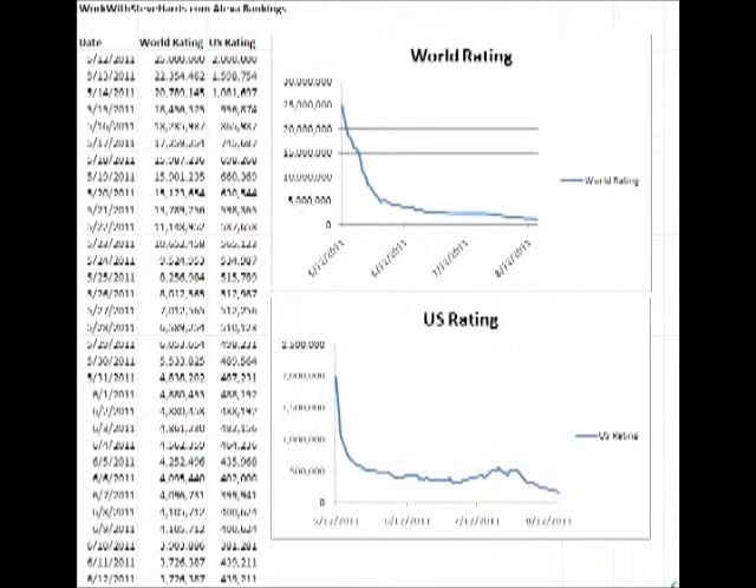Here you can see an Excel spreadsheet that I created to track what's going on with my blog. When you first start a brand new blog, Alexa starts ranking websites at 25 million worldwide and 2 million within the United States. When I first created my blog back in May, Alexa didn't even know who I was. Since then, by posting content and doing a bunch of different marketing strategies, I've been able to increase my Alexa ranking quite a bit.